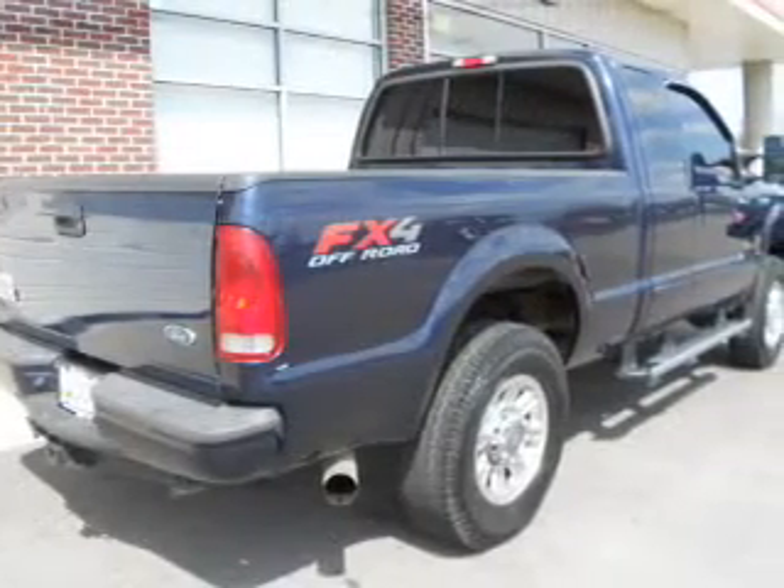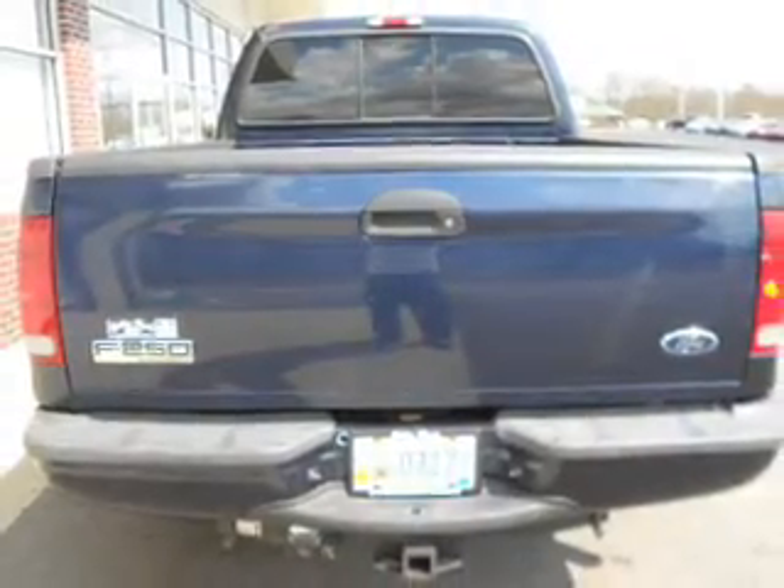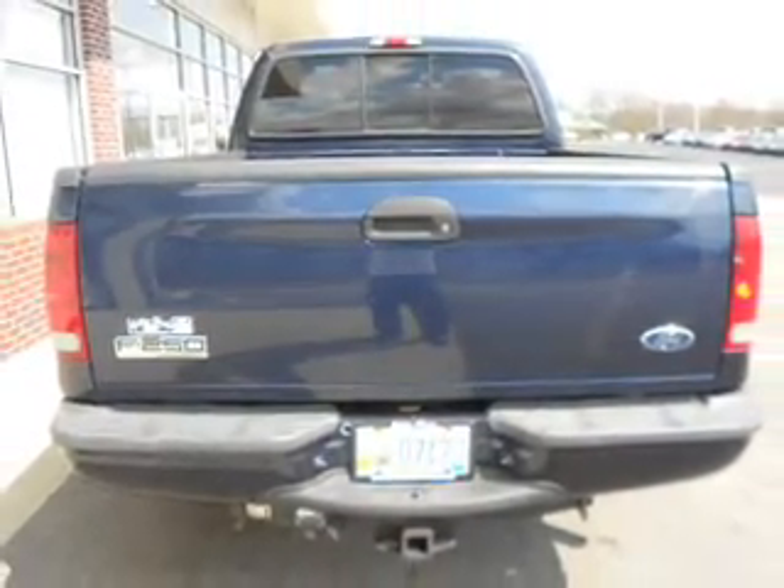Stand out from the crowd with premium wheels. The anti-lock braking system will help deliver you safely to your destination. Let the outside in with a power convertible roof.